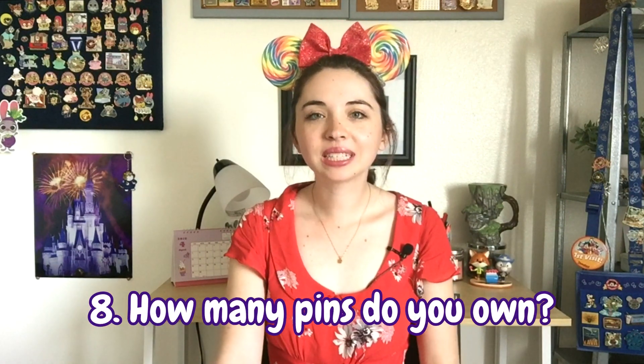Question eight is: how many Disney pins do you currently own? According to my PinPics I have around 500 pins. I tend to keep my pins pretty focused to my collections and I don't keep too many trader pins on hand at a given time, since pins I acquire typically go into my collection — so I love pretty much all 500 that I have.